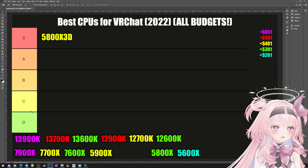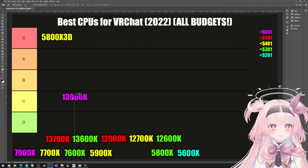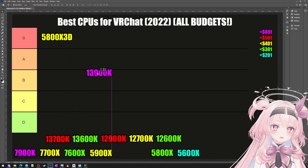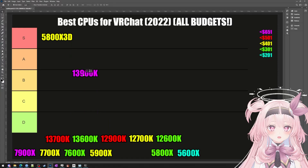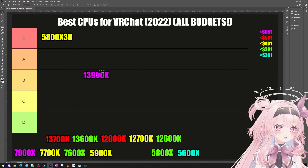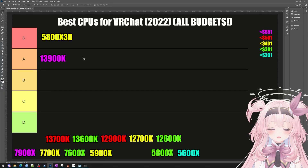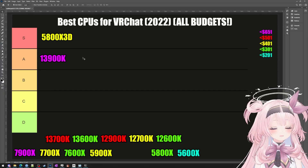Moving on to the next one on our list — it blows out the competition in terms of single-threaded and multi-threaded performance, so it literally does everything better than the competition besides L3 cache, and that's why I'm putting it here in the A tier.